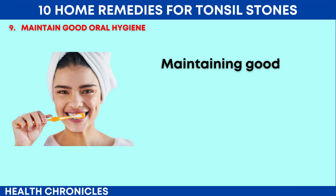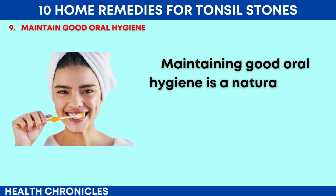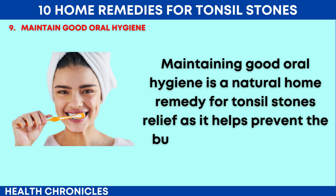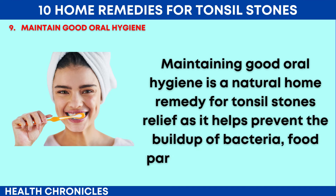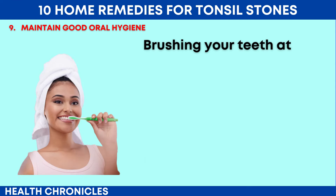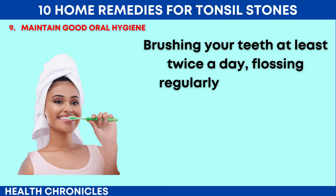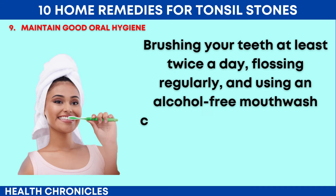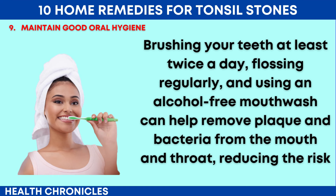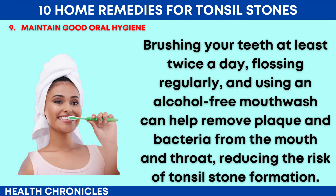Number 9: Maintain Good Oral Hygiene. Maintaining good oral hygiene is a natural home remedy for tonsil stones relief as it helps prevent the build-up of bacteria, food particles, and debris in the tonsil crypts. Brushing your teeth at least twice a day, flossing regularly, and using an alcohol-free mouthwash can help remove plaque and bacteria from the mouth and throat, reducing the risk of tonsil stone formation.